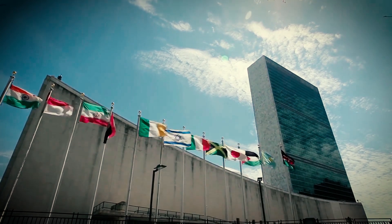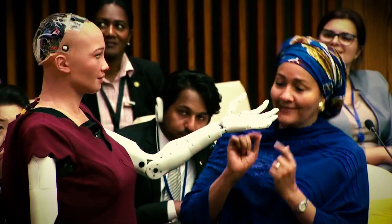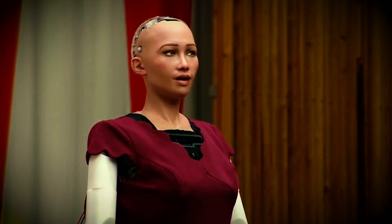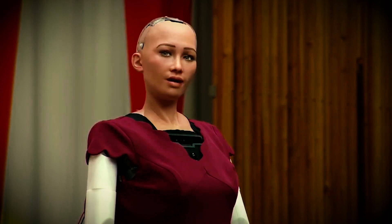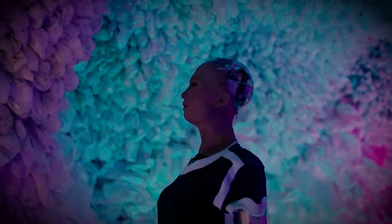The world is changing, and female humanoid robots are taking their place. But what do you think they were designed for? There are various reasons for this, and in this video we're going to explore the 11 most advanced female humanoid robots and their capabilities. So stick with us to the end.